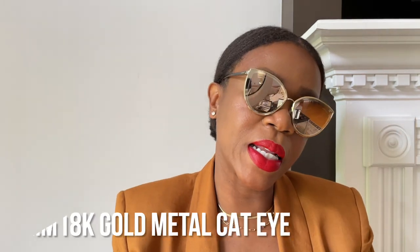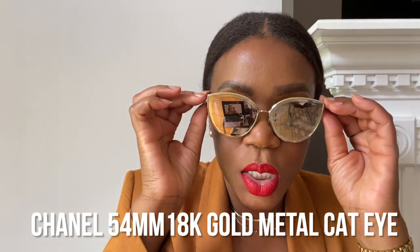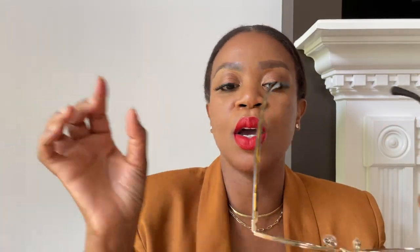What I love more than an aviator is a gold cat eye sunglass. These are Chanel — 18 karat gold plated retro mirrored cat eye sunglasses. I won't wear them here because the reflection is killer. I love the cat eye shape and the tortoiseshell on the sides. They have Chanel written on both sides. These are completely sold out — I've only seen them on Poshmark and eBay. The width is 54 millimeters.